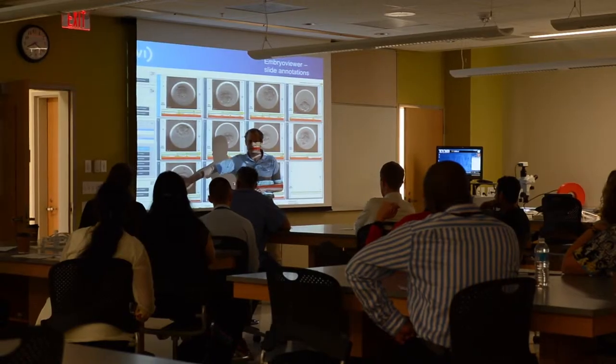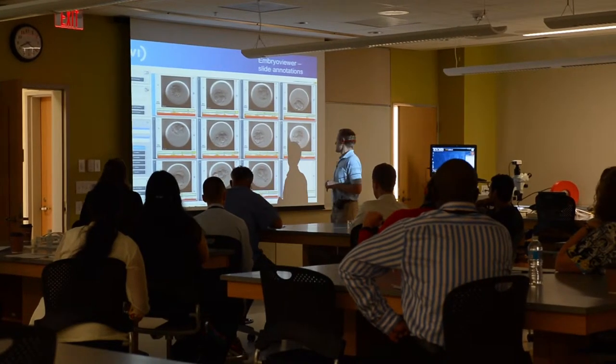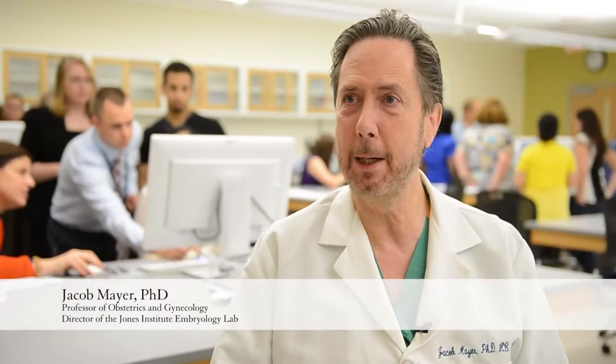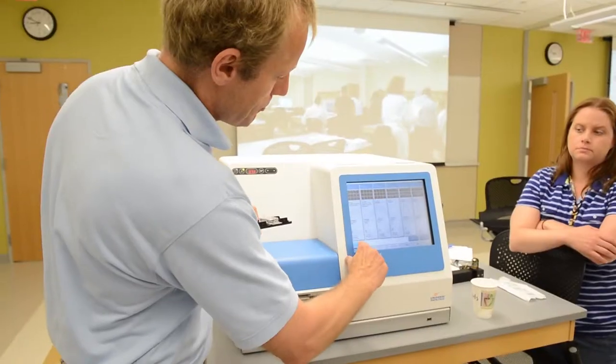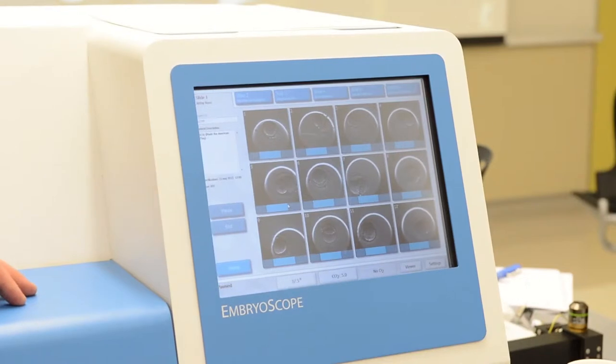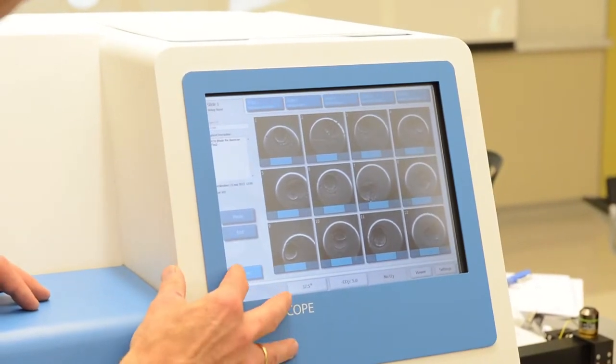Students in the EVMS Clinical Embryology and Andrology program had the opportunity to preview the latest technology in their field. We try to always keep our students learning the cutting edge technologies, and so today we've had a company come in that has a time-lapse photography and incubator combination.